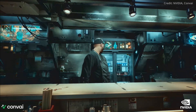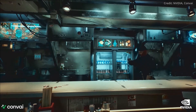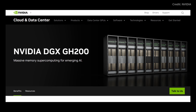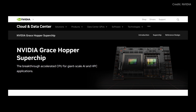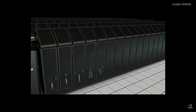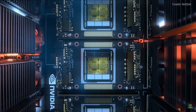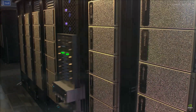Nvidia's ambition doesn't stop with ACE, as the company also announced a series of collaborations and cutting-edge products, including the formidable DGX GH200 AI supercomputer. Boasting 256 Grace Hopper chips and a staggering 144 terabytes of memory, this powerhouse promises an exaflop of AI performance and has already piqued the interest of tech giants like Google, Meta, and Microsoft. The DGX GH200 is reported to train GPT-3 models 2.2 times faster than its predecessor, marking a significant advancement in AI training capabilities.